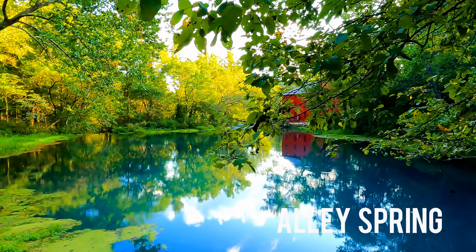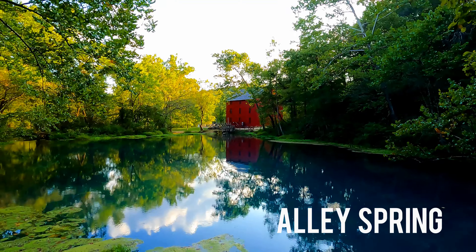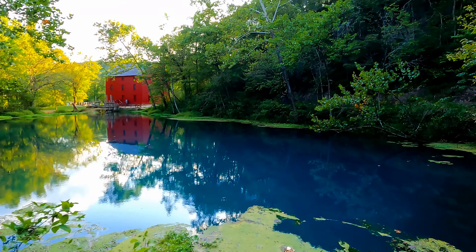It's pretty with the sunset. It's a nice way to end our day.